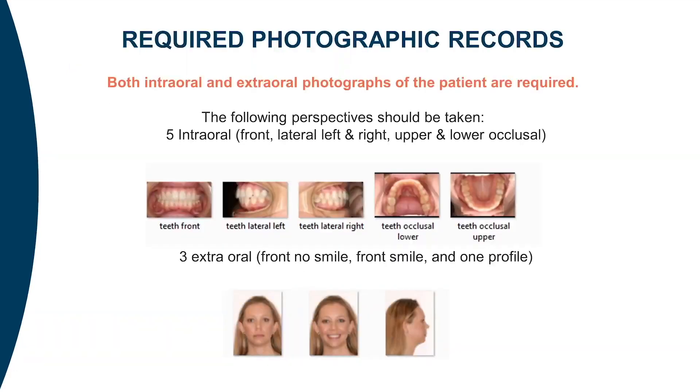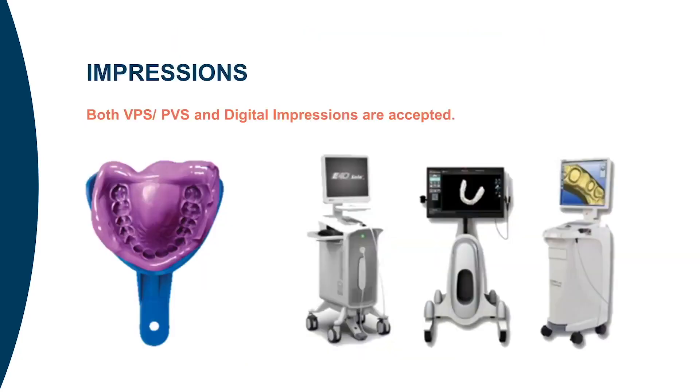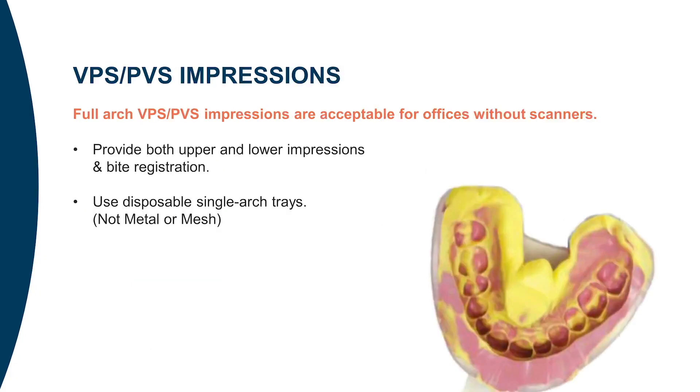Taking good patient records is very important. Both intraoral and extraoral photographs of the patient are required. All pictures should be recent and clearly represent the details of the patient's dentition and profile. Individual pictures can be uploaded, or a collage template may be used to combine all the pictures in a single file. Impressions can be provided as digital STL files from all modern FDA-approved intraoral scanners, or by sending high-quality full-arch molded impressions. If submitting physical impressions, it is very important to provide high-quality upper and lower impressions as well as bite registration.